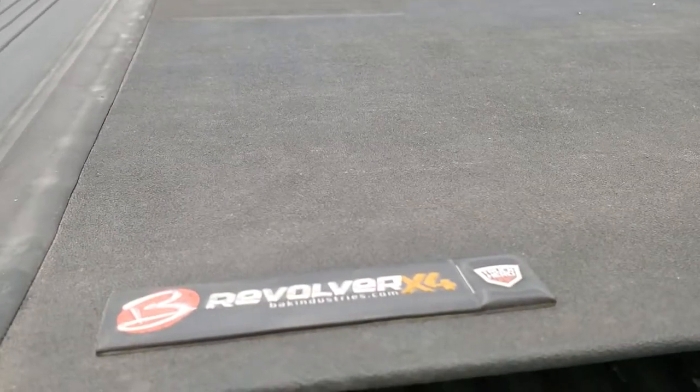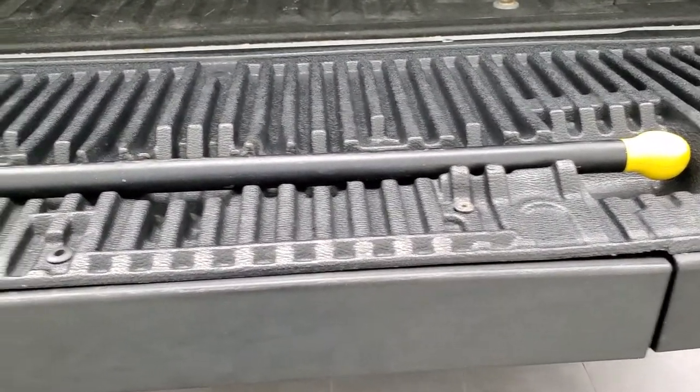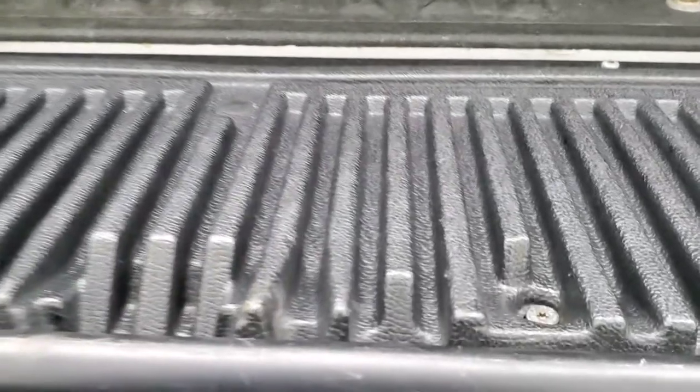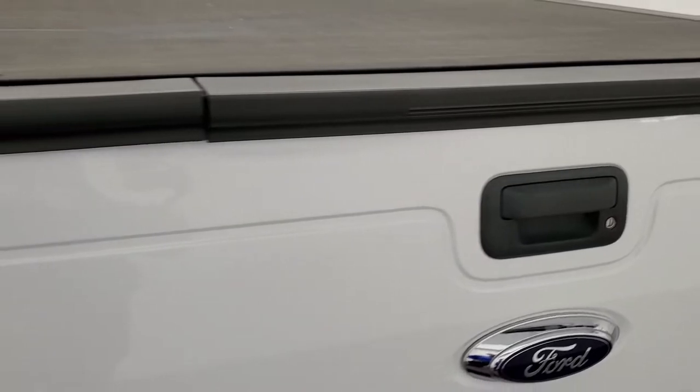This one comes with a BackFlip or BAK Industries revolver roll-up tonneau cover — that's in pretty nice shape as well, I didn't see any rips or tears on that. And it does have the tailgate step assist, which is a really nice feature to get up into the bed of the truck. Tailgate shuts nice and solidly.